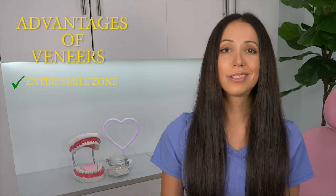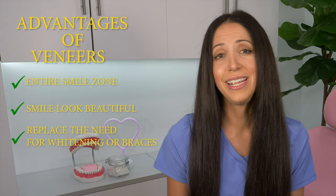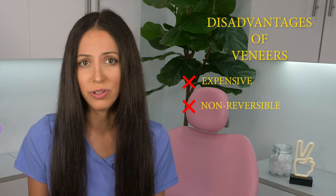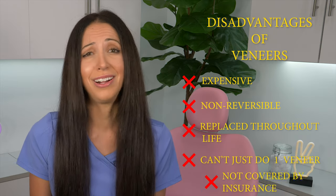Let's talk about the advantages and disadvantages of veneers as a whole. Advantages: they address your entire smile zone at one time, make your smile look beautiful, can replace the need for whitening or braces in some cases, and are tailored to your individual preference. Disadvantages: they can be super expensive, are usually non-reversible and need to be replaced throughout your life, you generally need several of them at a time, they are usually not covered by insurance, and budget options like no-prep often don't look as good as porcelain. Always ask your dentist for before and after photos to see their work — that's a totally valid request.